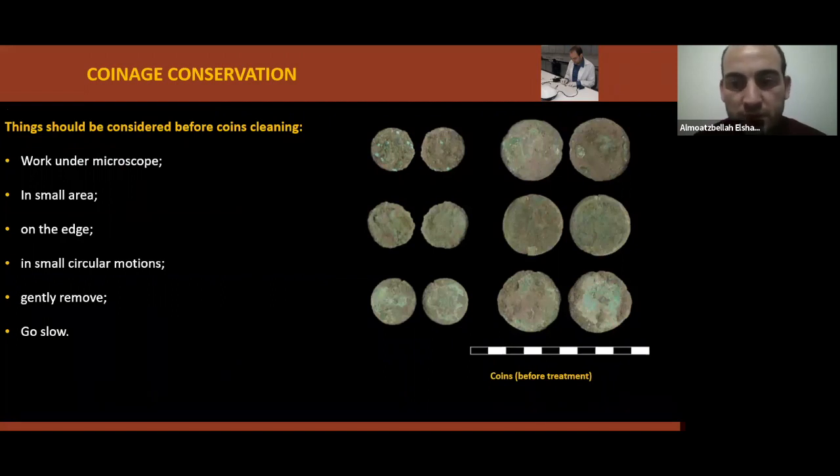Things to consider before coin cleaning: you have to work under a microscope. Start in a small area. Work on the edge in small circular motions. Start gently to remove the dirt. Go slow — there is no hurry. This picture shows a group of coins that illustrates what coins look like before treatment.